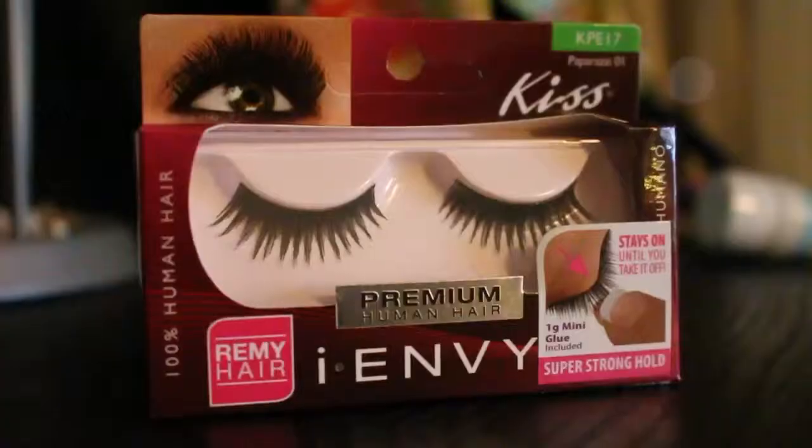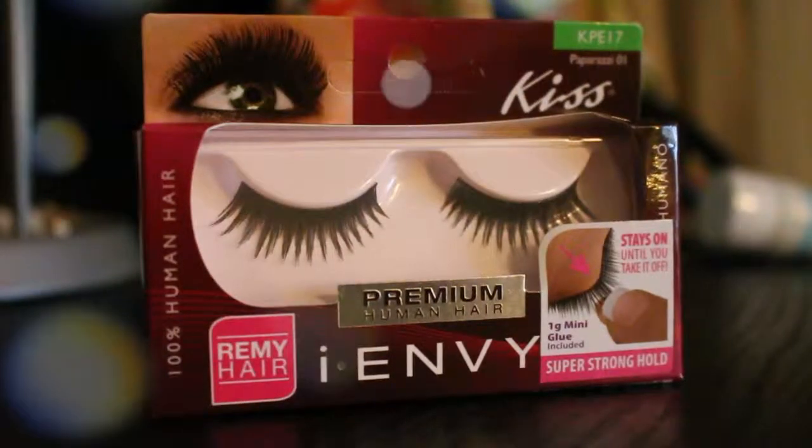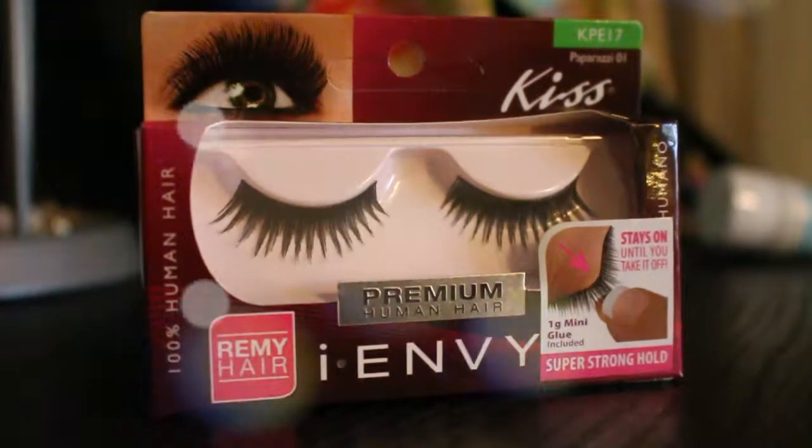Next we have some eyelashes from iEnvy, and I don't really wear eyelashes very often, but I might have to try these out because they look super gorgeous. They are the Paparazzi 01 and it says Kiss 2, so I don't know if that's like a part of the brand or not, but they look super cute.